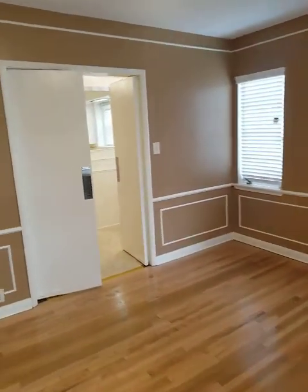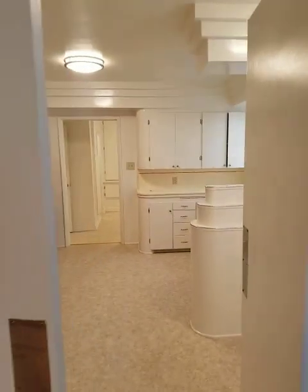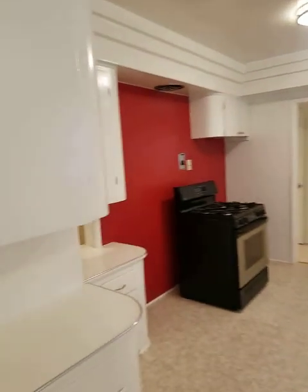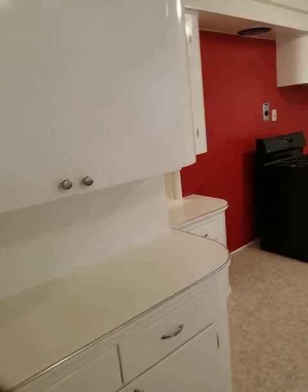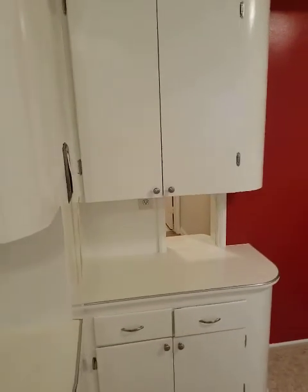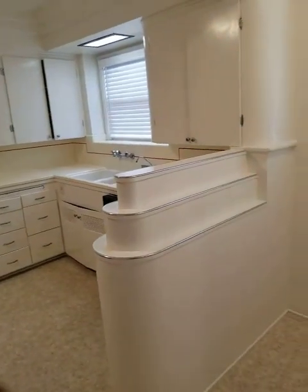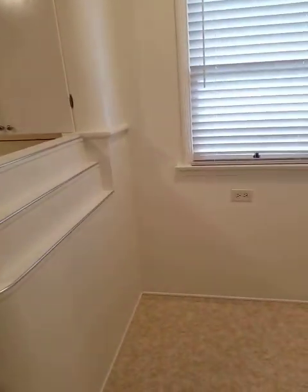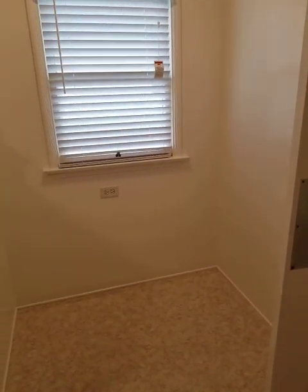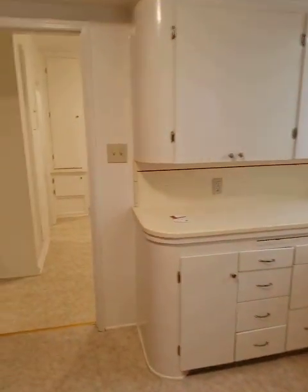We're going to circle right and come through the original swinging door into this amazing modernist kitchen. Notice all the curves. We've got a pass-through phone nook down there. This is my favorite piece — a little dine-in space, maybe a kid's homework area. Could use a little updating.